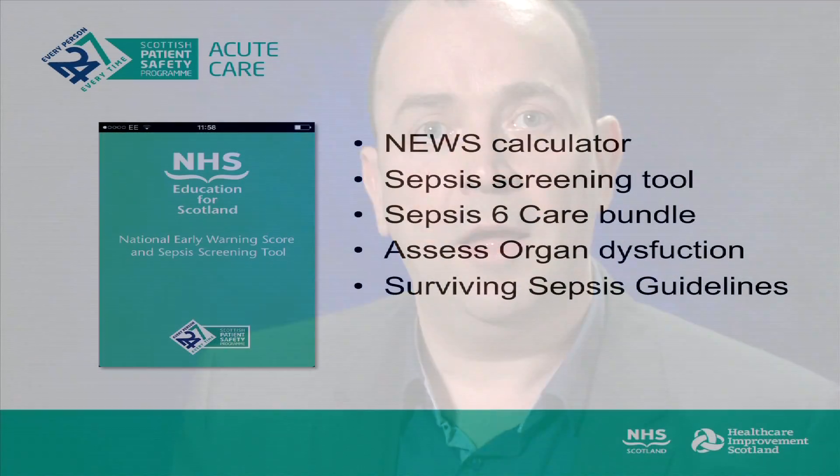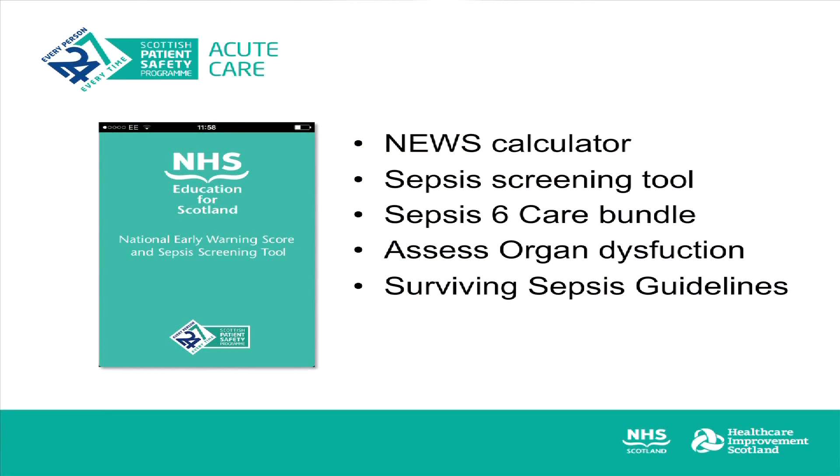This app, a collaboration between staff from NHS Greater Glasgow and Clyde and NHS Education for Scotland, is designed to make it easy to do the right thing for our patients and ensure that the right patient receives the right treatment at the right time. The app is part of our knowledge into action strategy and provides a national early warning scoring system or NEWS calculator, a sepsis screening tool, an outline of the Sepsis 6 care bundle, and finally an algorithm to help identify organ failure with guidance on when to escalate care for that individual patient.